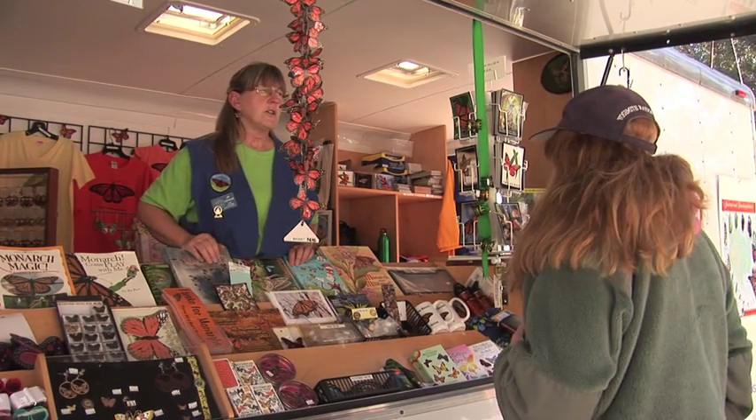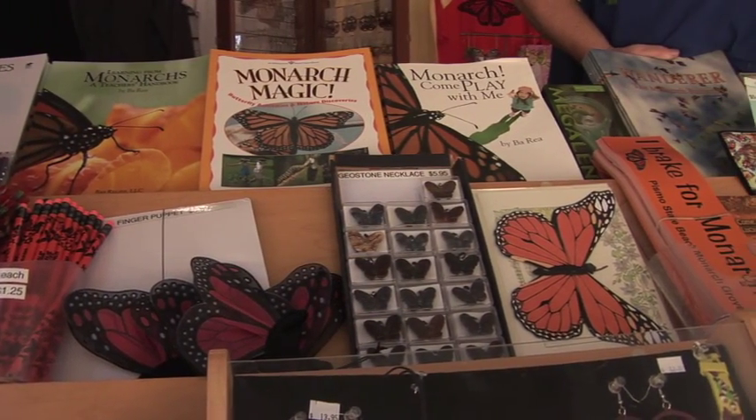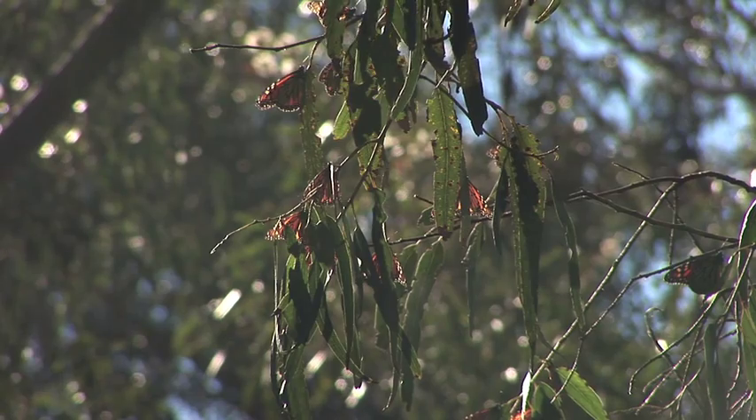In the 80s, a volunteer group came and started giving talks and information to help the public, and also to keep this habitat safe for the returning butterflies.